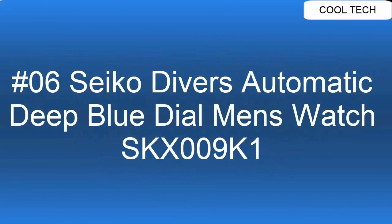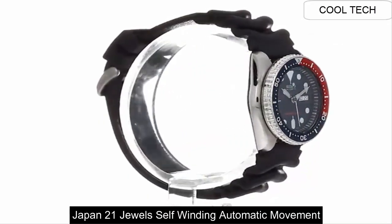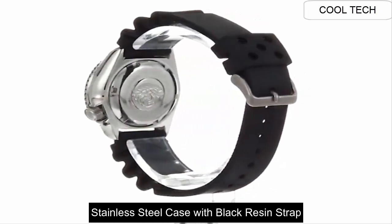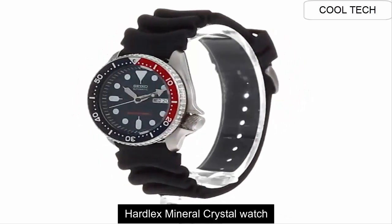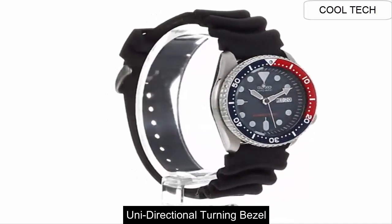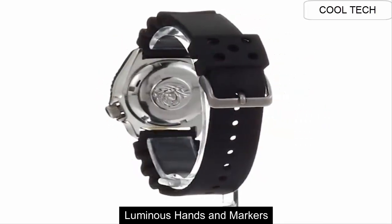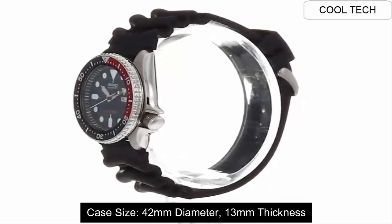Top 6. Japan 21 Jewel self-winding automatic movement. Seamless steel case with black resin strap. Hardlex mineral crystal watch. Unidirectional turning bezel. Luminous hand and markers. Case size 42 mm.